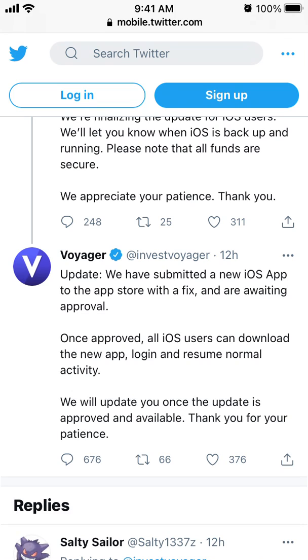Once approved, all iOS users can download the new app, login, and resume normal activity. We will update you when the update is approved and available. Thank you for your patience.